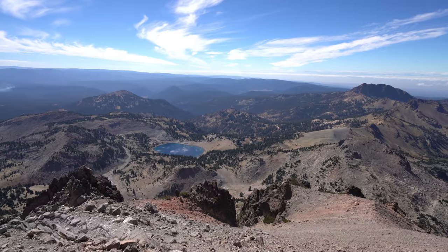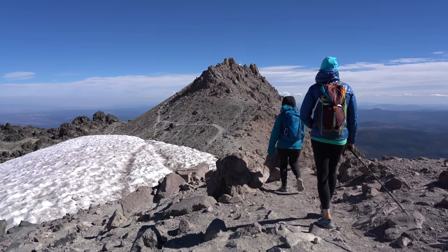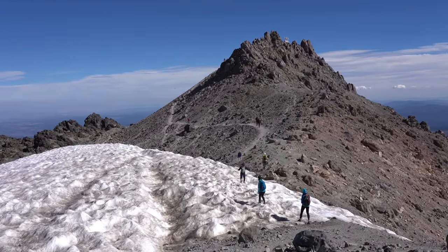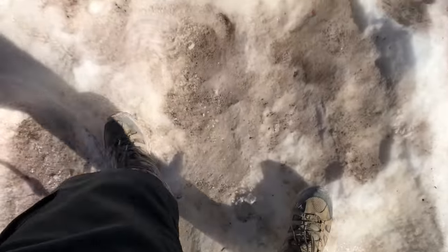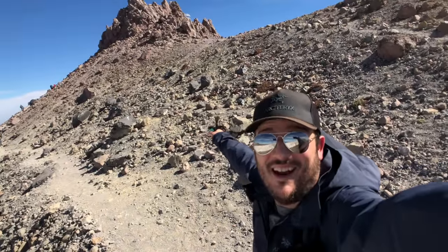At about 10,300 feet, you'll reach a flat part with some informational signs. Then there's a snowy area to cross before climbing the last 100 feet to the craggy rock summit. Just past the snow field — and that is the summit right there.